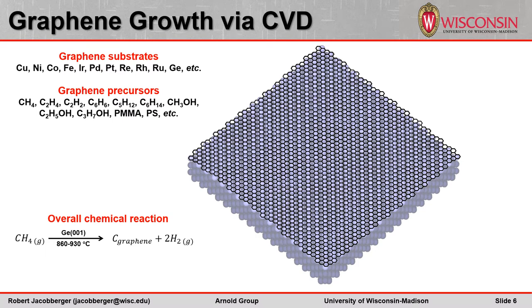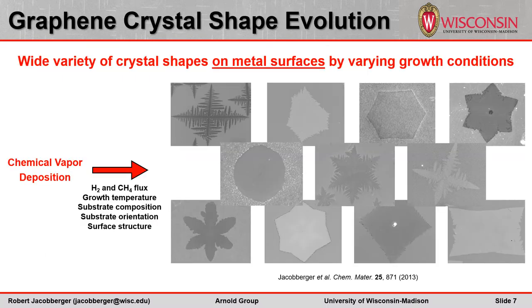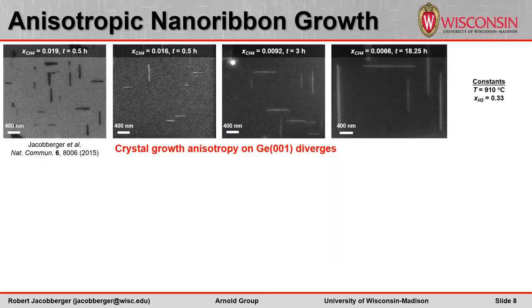Our previous work on graphene growth on metal surfaces has shown that a wide variety of graphene crystal shapes can be synthesized by tailoring the growth conditions, including the hydrogen and methane fluxes, the growth temperature, and the substrate composition, orientation, and surface structure. On germanium 001 substrates, we discovered that the crystal shape anisotropy diverges under certain conditions, resulting in the formation of high aspect ratio nanoribbons. For example, in this series of growths, graphene crystals with approximately the same width have increasingly longer length as the methane composition decreases.